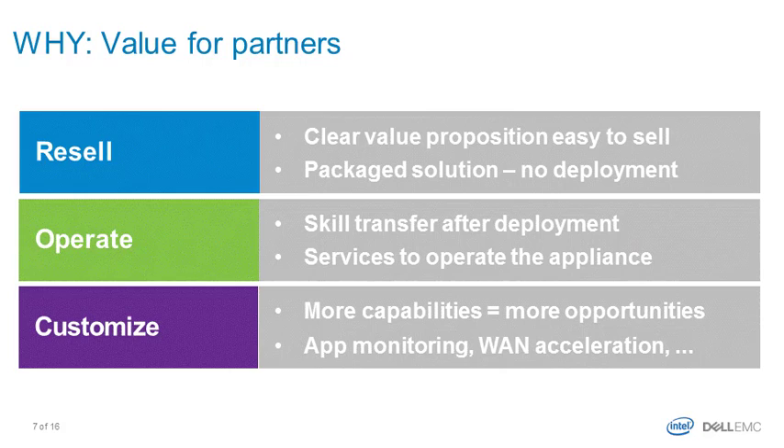From a partner standpoint, what's the value of selling these appliances to your customers? There is a misperception that if you sell an appliance to a customer, you have fewer services opportunities, lose deployment revenue, and may look less valuable. But actually, it's not that way. Let's identify the three areas where partners can differentiate themselves and make money.